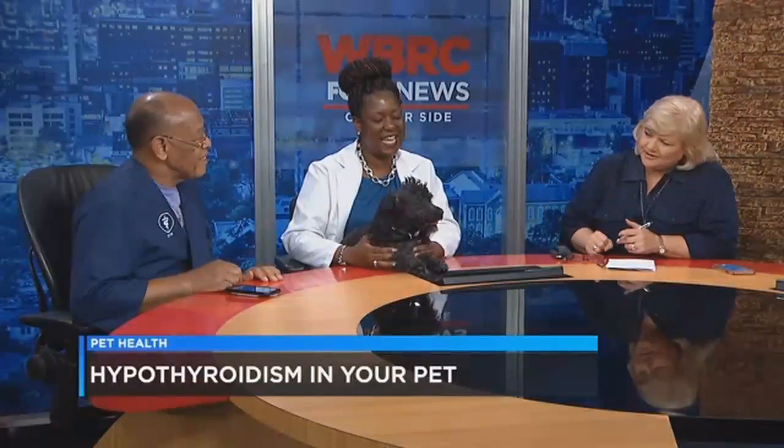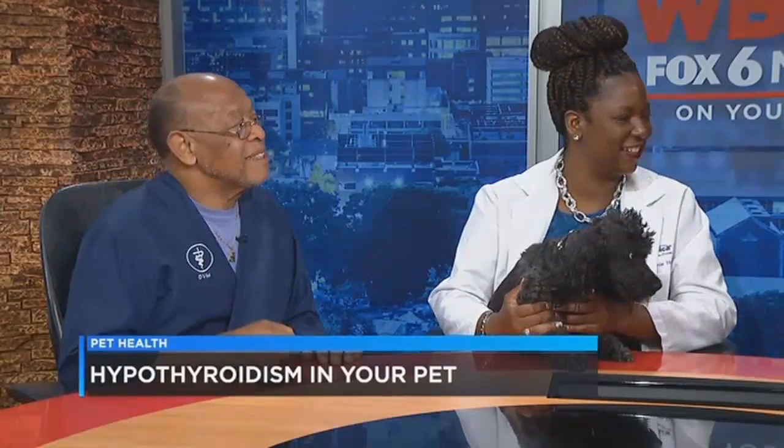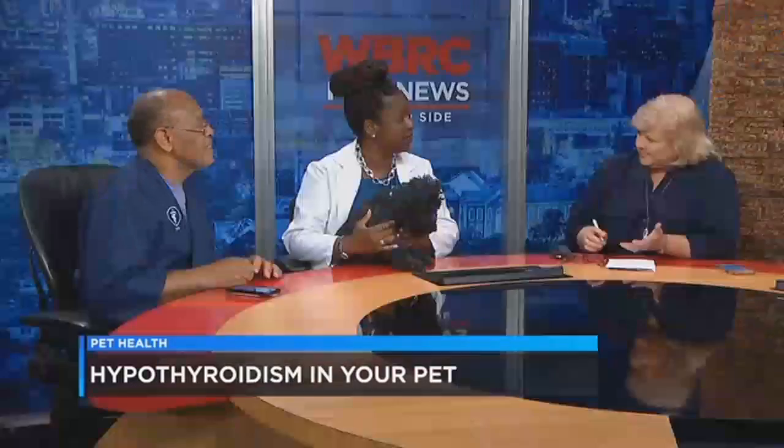And who do we have here? Mrs. Nino — this is Nino. So pretty. All right, so hypothyroidism in animals, in dogs in particular?